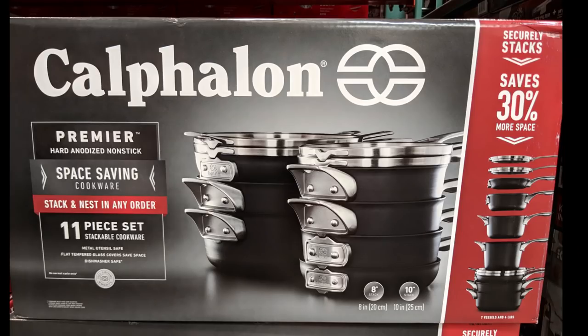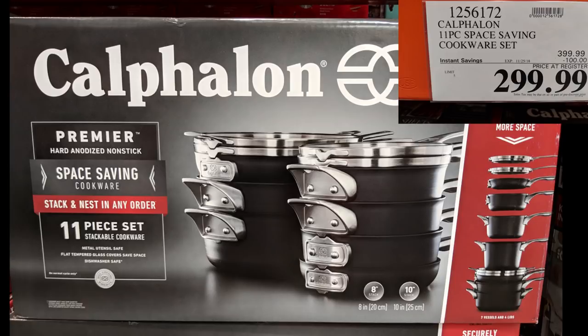This is the Calphalon Stacking Pot and Pan Set. It's actually pretty good. It is expensive at $300; however, if you have a really small kitchen with small storage, these things stack up really nicely. I can't tell you how aggravating it is to stack pots and pans in my cabinets right now.